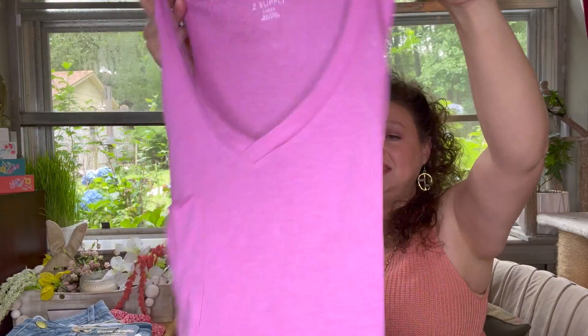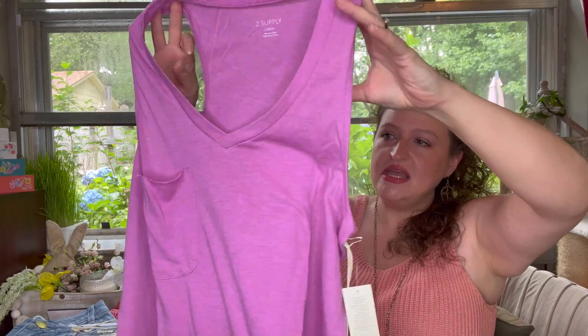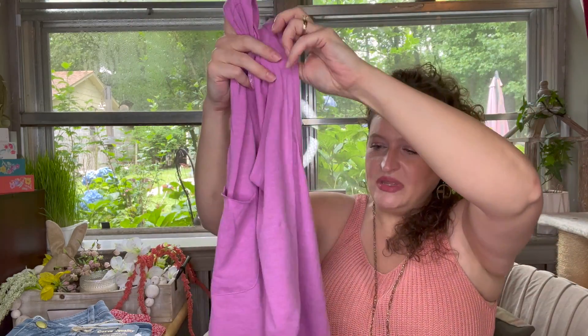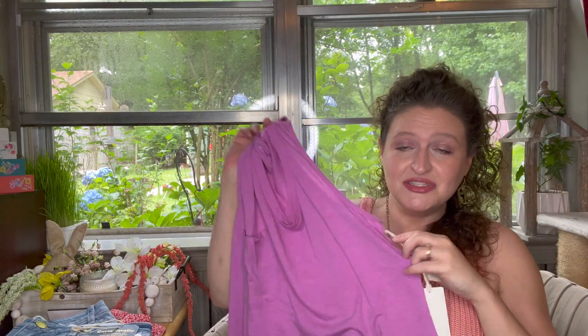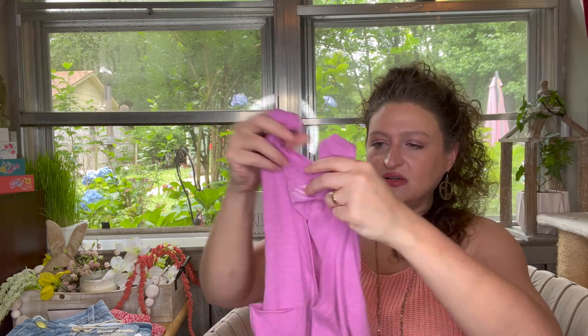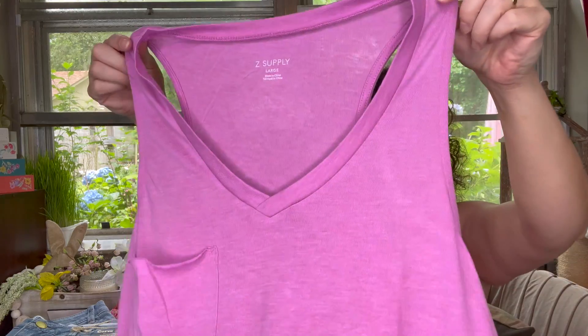This is a Z Supply — it's a pretty color. It's got a pocket, just a tank. Some people love pockets, some don't — they don't really bother me either way, just another detail. I love the color though, it's very cute. This is the Pocket Riser Tank in Wild Dahlia, large — $34. I love a good tank, and I love that it's a v-neck.